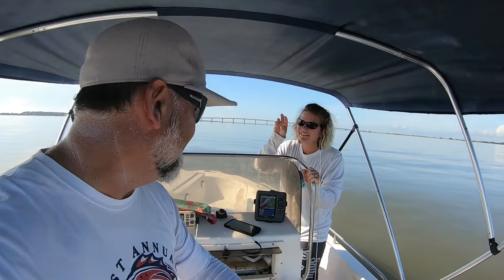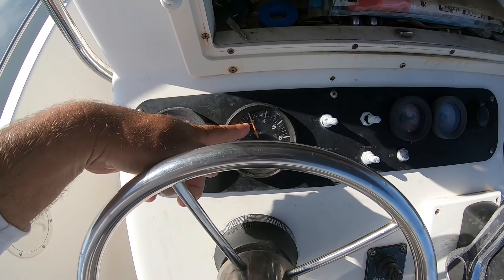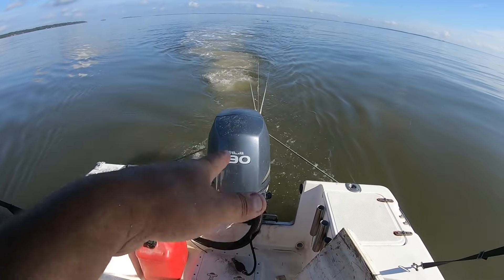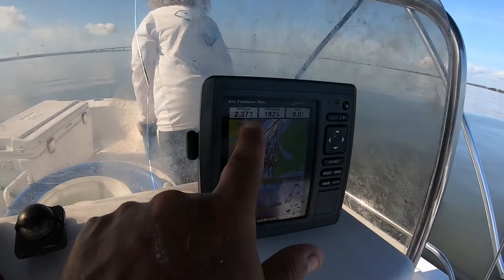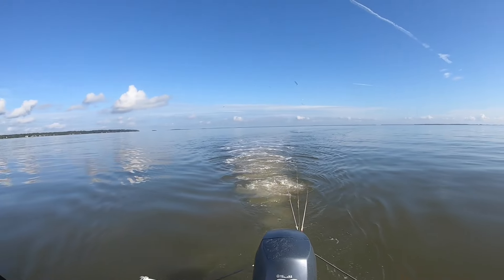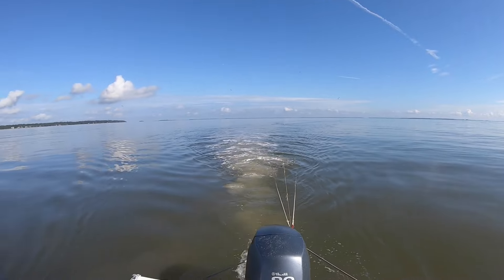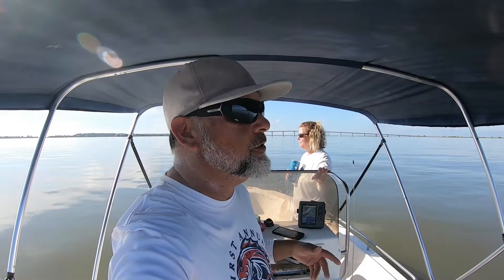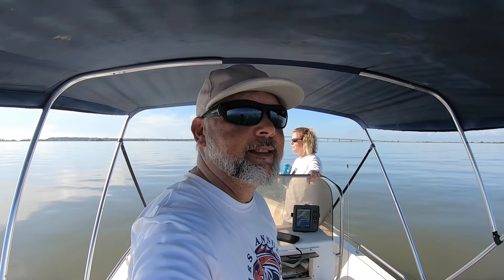We're about to pull this trawl net. Before we do, I just wanted to mention — when we're pulling the 25-foot trawl net we're idling along at 3,000 RPMs with this 90 Yamaha and we're only moving at 2.3 to 2.4 miles per hour. So it's a slow, slow ride across this beautiful area, but if you're interested in shrimp trawling, somebody's got to do it.